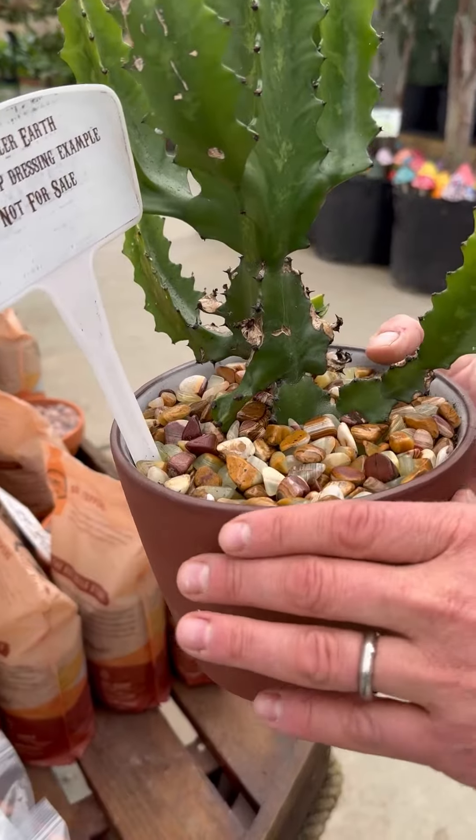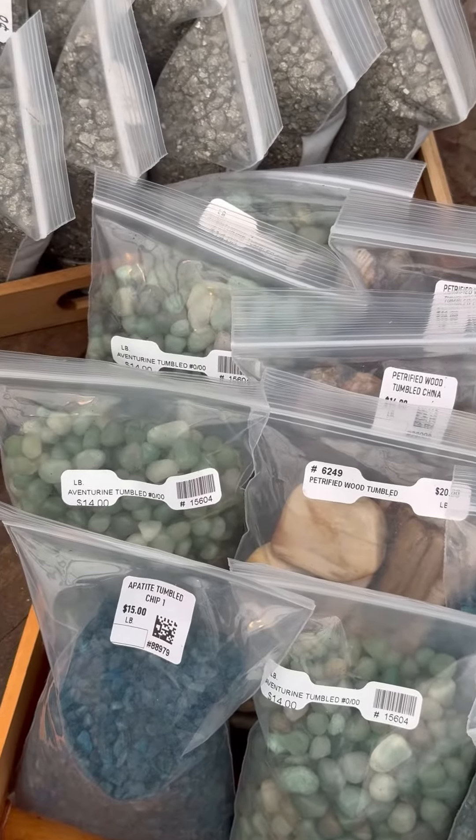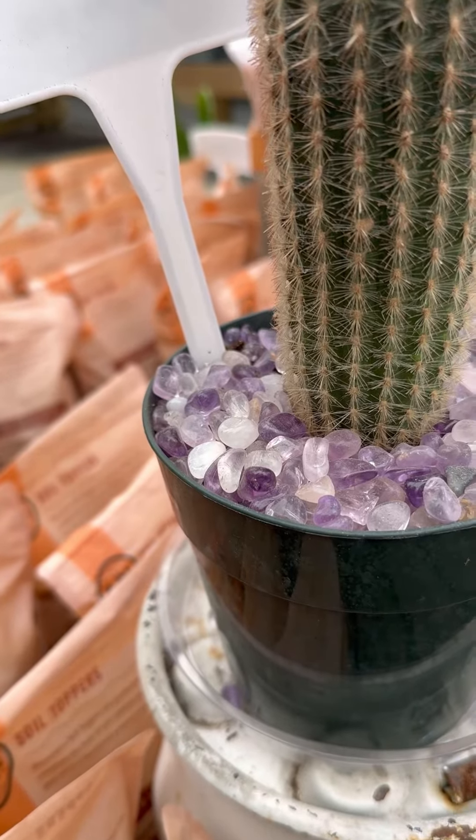Top dressing — we're having a great time with this. Taking the Hollow Earth stones and using them with our plants here at Groovy Plants Ranch. Here's an amazing Espostoa cactus with amethyst top dressing.